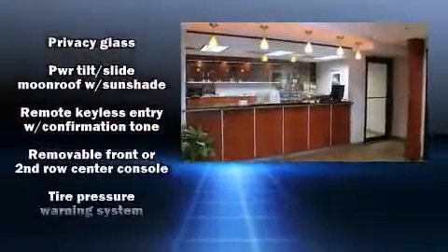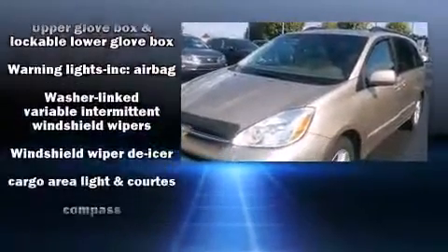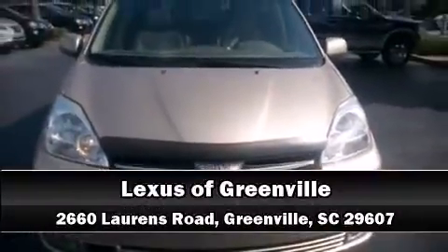Toyota also prioritized safety and security by including dual front-impact airbags with occupant-sensing airbag, brake assist, a security system, and ABS brakes. Please don't hesitate to give us a call.